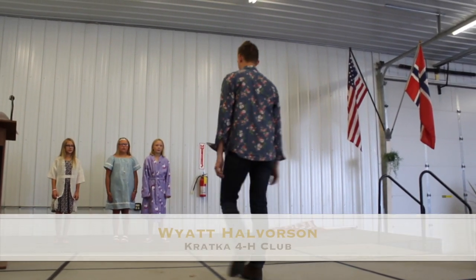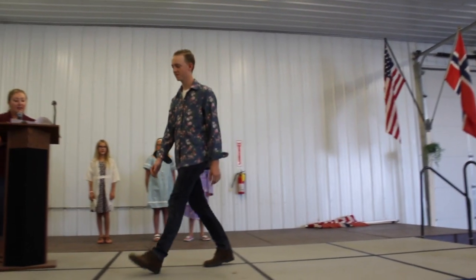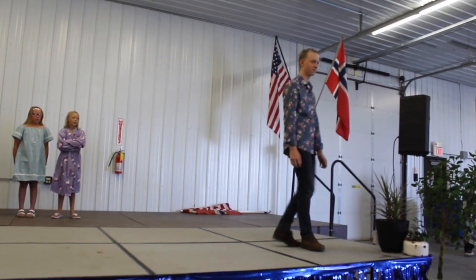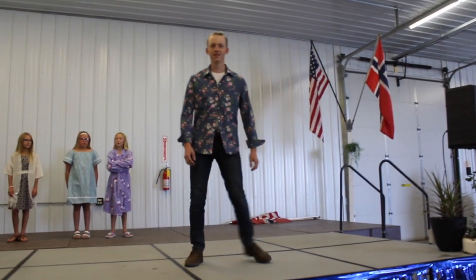Wyatt just finished 10th grade at Lincoln High School and enjoys raising rabbits and indoor gardening. The piece he is exhibiting is a floral print, long-sleeved, casual dress shirt. He said one area that troubled him was his snaps because he broke many in the process.